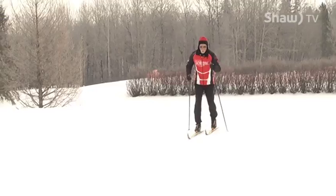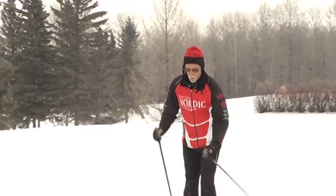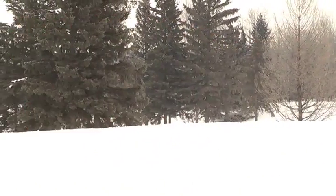Cross country skiing is probably the original type of skiing before downhill. It is a great way of getting out in the winter to enjoy nature and to get some exercise — probably the best exercise you can get.